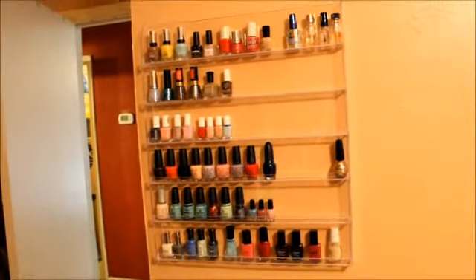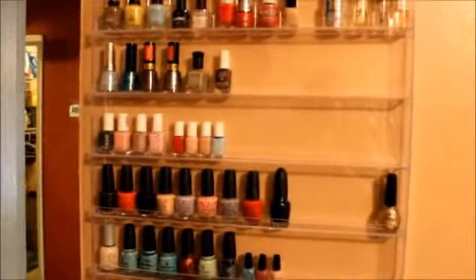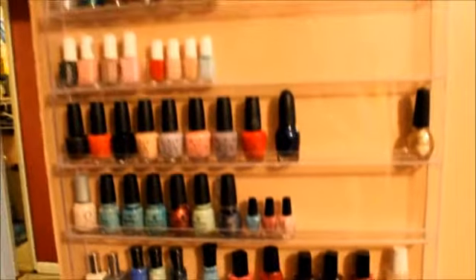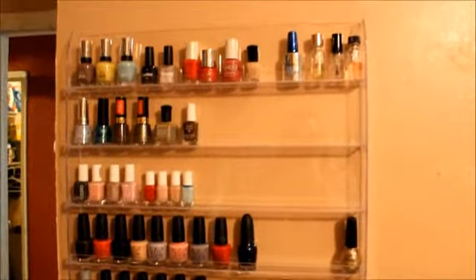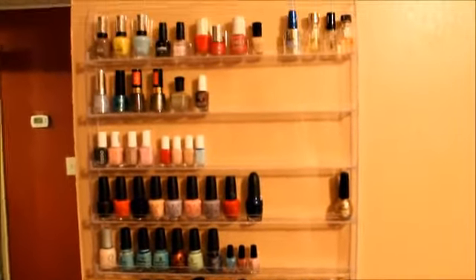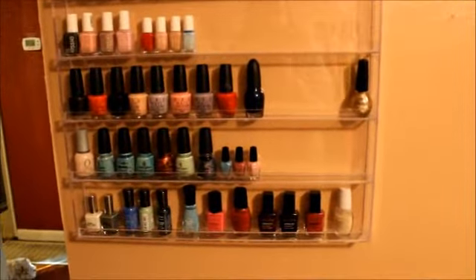This pretty much sums up my haul from over the weekend. As always, thank you for watching — any questions or comments, leave them below and I'll be happy to get back to you. As you can see, this is my new nail polish rack. It has six shelves and holds about 96 nail polishes. It's a great way to organize them, get them out of the cabinet, and have them all in one place. This came from Amazon and was about $40.